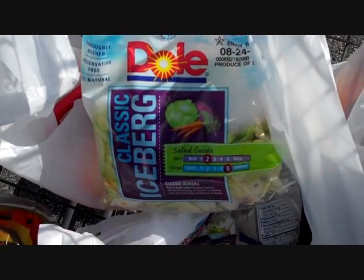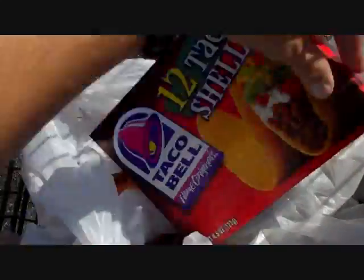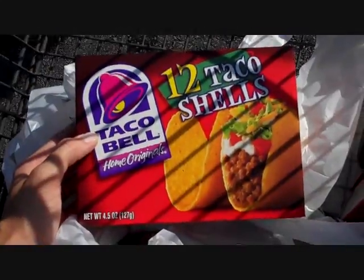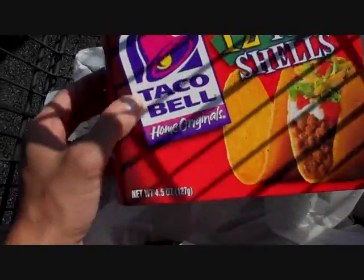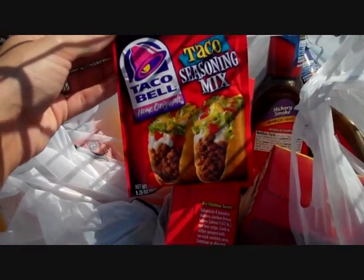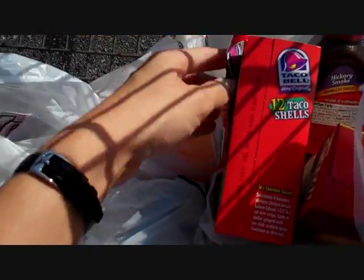We did find a bag of salad — small bags but only $1.19, and there were $1 off coupons right there by the bag, so we got two of those. For $0.40 we got two bags of salad. We did buy some fruit, some grapes. We got our taco shells — these were on sale for $1 and we had a $0.75 off two coupon, so we got one box of taco shells and three taco seasonings at $0.50 each, ending up paying about $1 total for all of that.